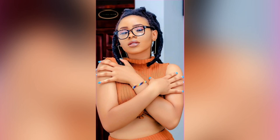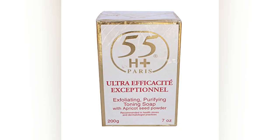Number one soap on this video is the 55H Plus Paris Soap. This is a lightening and also an exfoliating soap because it has apricot seed powder in it. It helps to fade away dark spots and blemishes on the skin. Bathing with this soap will help remove dead skin cells and deeply cleanse the skin. It lightens the skin, leaving it smooth, even, and radiant. It can also be used on the face.